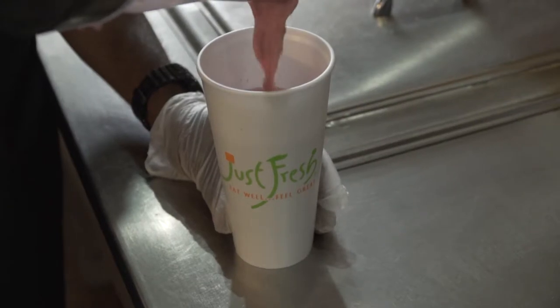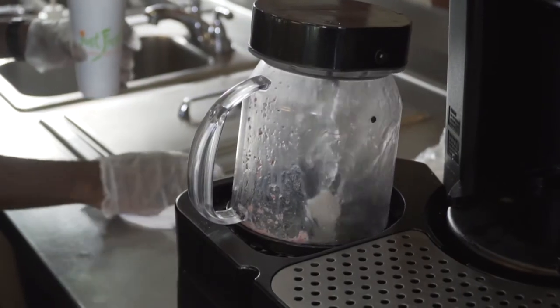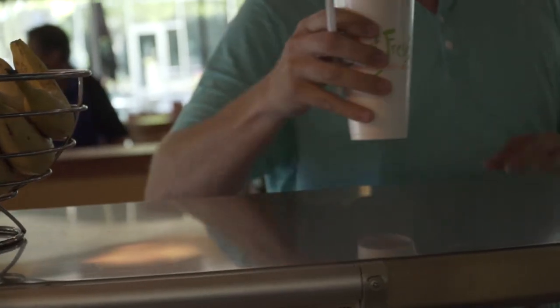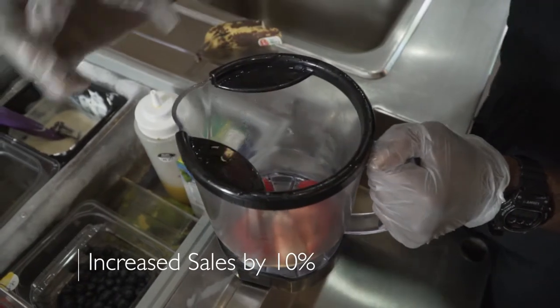The Magna Blend is very fast. When we were using blenders before the Magna Blend, it was much longer and much noisier. When we switched to the Magna Blend from our previous blenders, we certainly noticed a decrease in waste. We have seen an uptick in sales — probably gone up at least 10%.